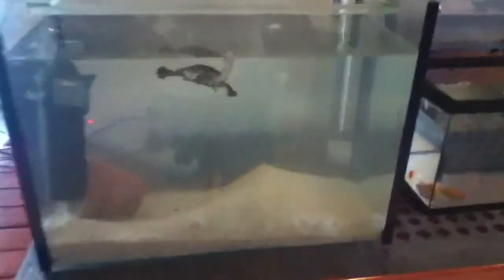So this is going to be a feeding video of my turtles. I haven't shown them properly in a while, so I'm just going to feed them a bit.